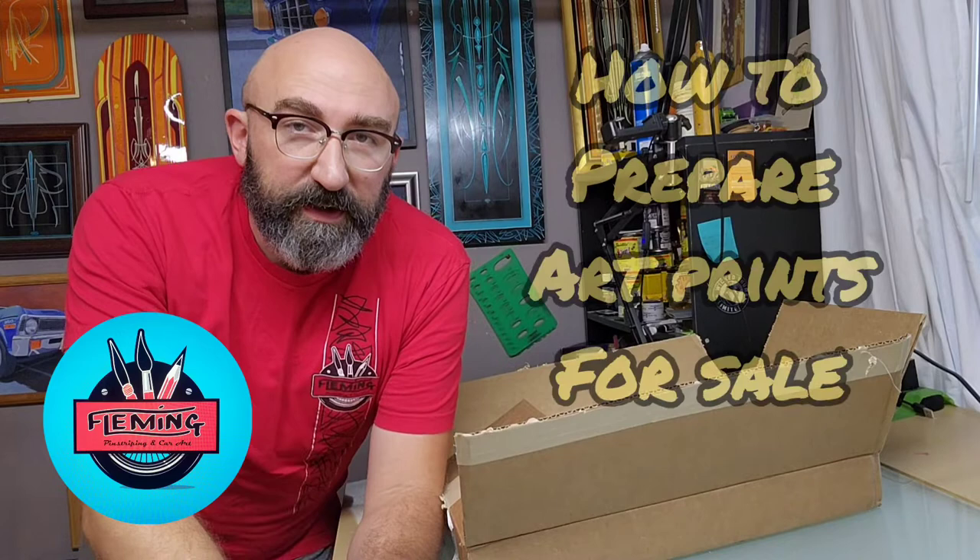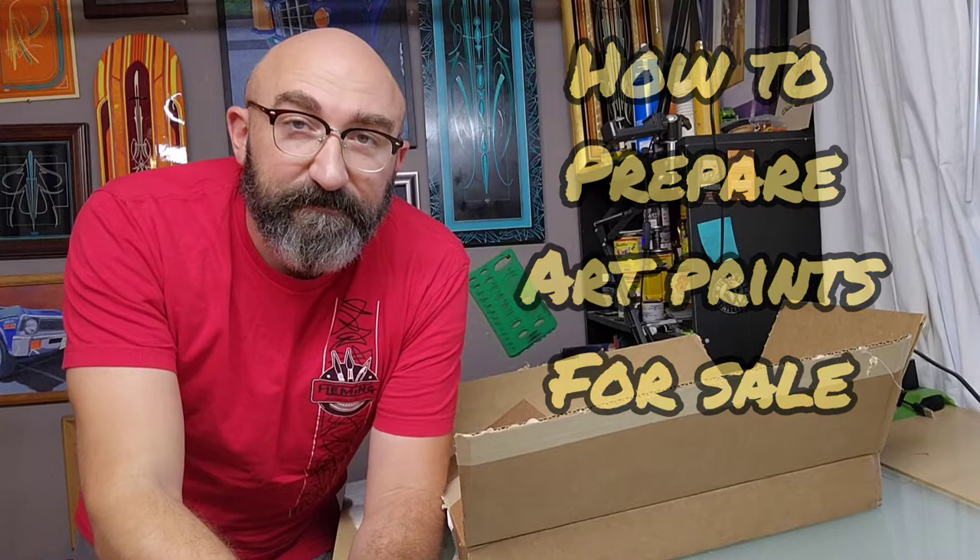Hello friends and followers, Jack Fleming here. I've got a new order of prints in and we're going to be signing these and bagging and boarding them today and talking a little bit about prints.